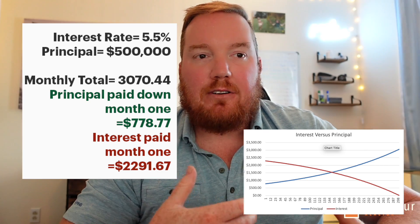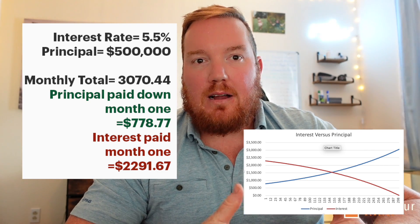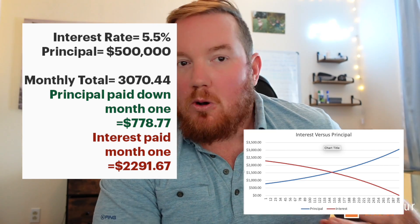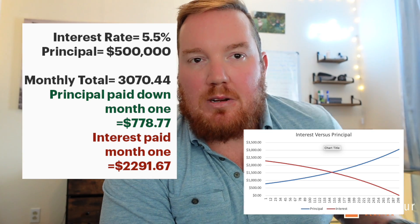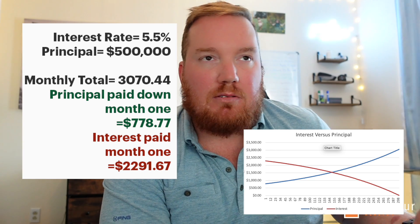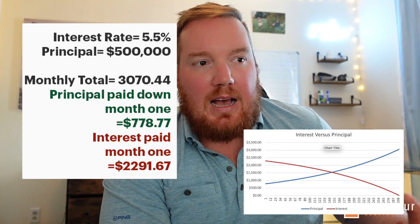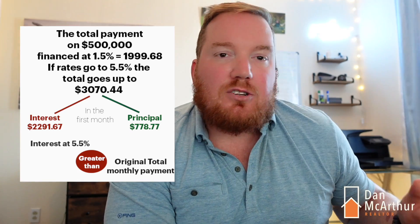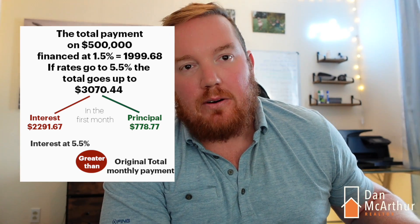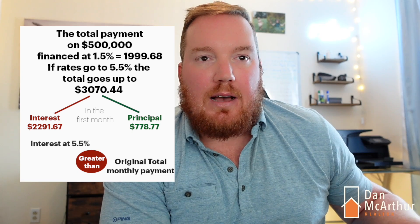So looking at before where our total payment was $2,000, folks who went variable are likely going to hit a trigger and have their monthly payments increase. How it works with a variable rate mortgage in most cases is the payment doesn't change when the interest rate changes — the only thing that changes is at the end of the term, they re-amortize a larger amount for however many more years the mortgage carries on. In this scenario, we're likely hitting a trigger because that initial payment of around $2,000 isn't even covering the interest now, so your monthly payment is going to have to go up.